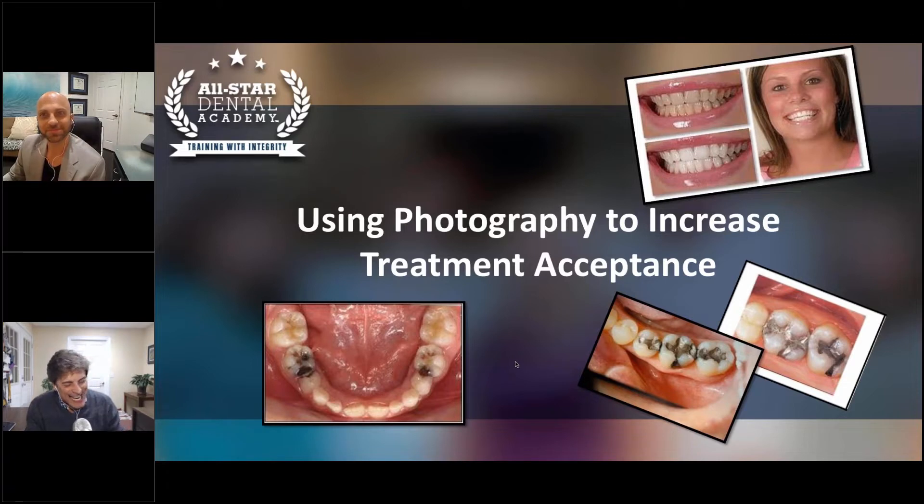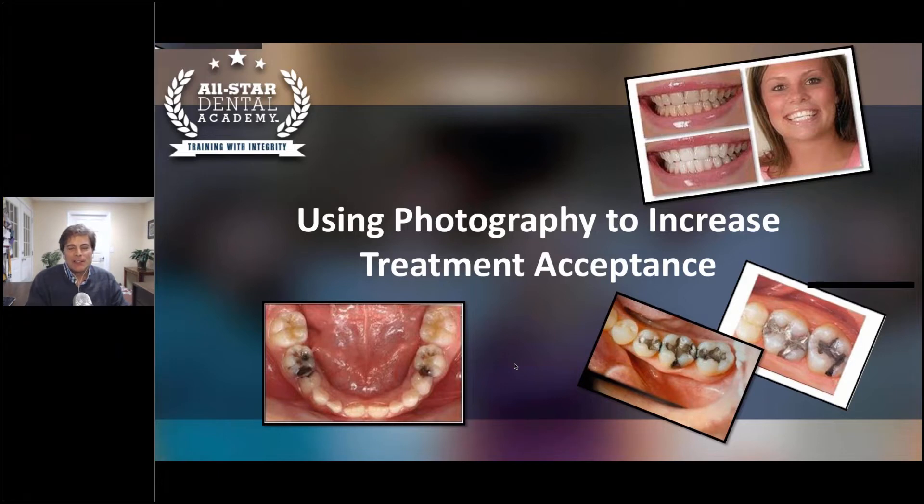Thanks a lot, Alex. You know, if I've said it once, I've said it a million times — pictures can say things that you could never describe. That's why a picture's worth a thousand words. Photography really helps in gaining treatment acceptance. It also lets you document your progress with patients and communicate better with labs. There are a lot of reasons to get in the habit of just taking pictures.